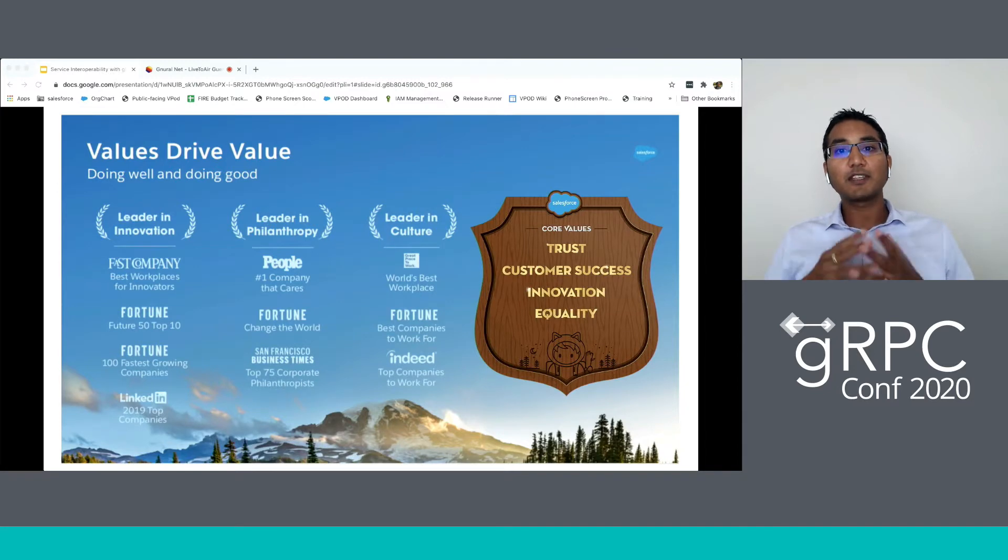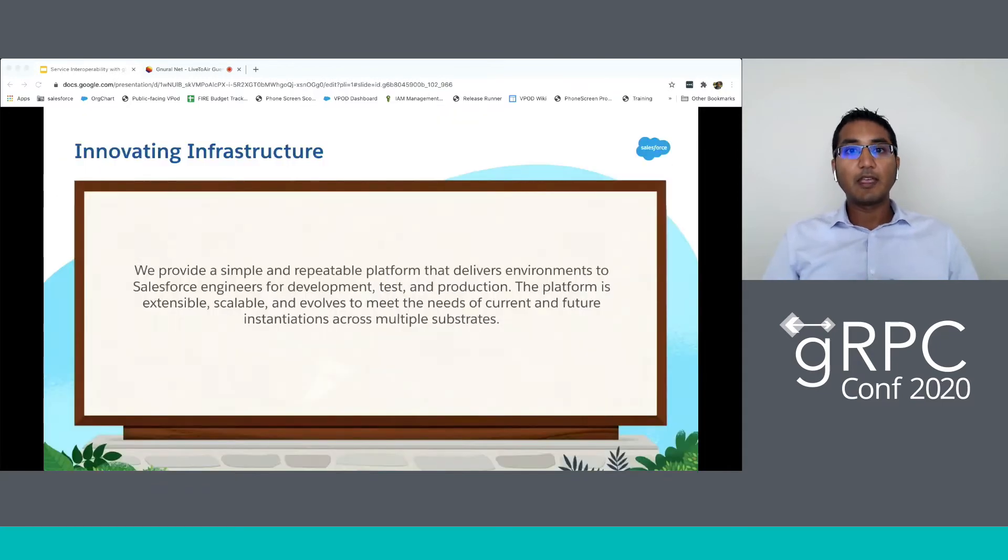Now let me share something about Salesforce. At Salesforce, we are driven by a set of values: trust, customer success, innovation, and equality are our four core values. The value I want to focus on today is innovation. Salesforce has been repeatedly recognized as a leader in innovation, and my team and I have had the opportunity to innovate infrastructure to allow the rest of Salesforce to deliver their innovations faster to our customers.